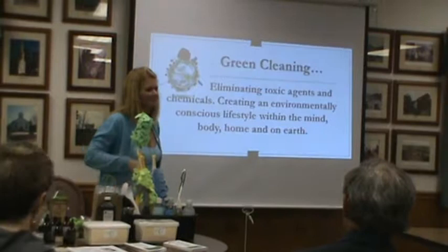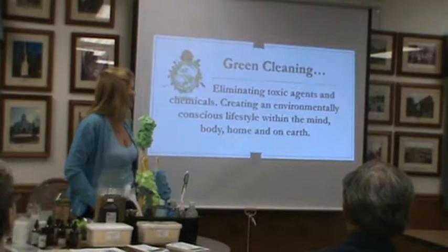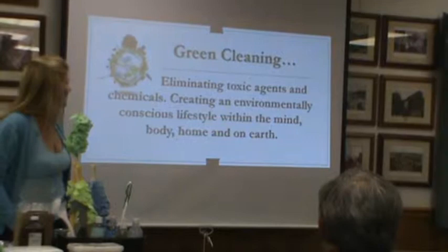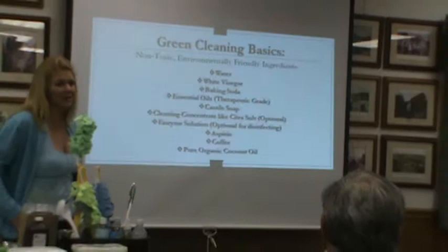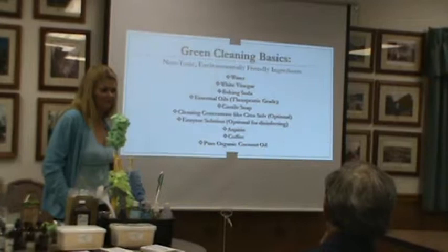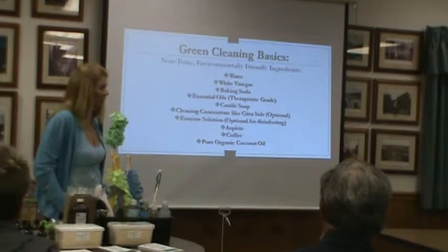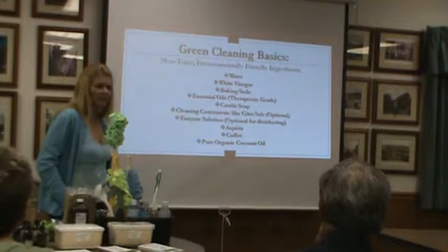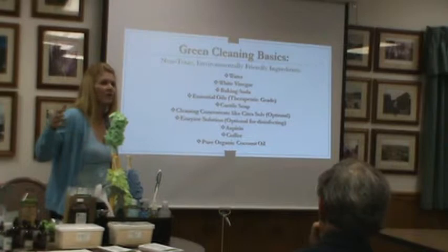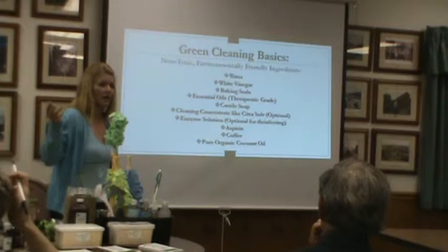Green cleaning: eliminating toxic agents and chemicals, creating an environmentally conscious lifestyle within the mind, body, home, and on our earth. So, green cleaning basics. The main thing I use every day is water — that's what I start with, and it is becoming a very precious commodity. White vinegar is another key factor in my daily cleaning. I also use essential oils — lavender is my main one — from things we use every day like oranges and lemons.